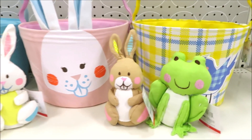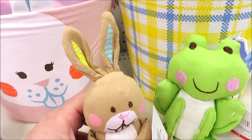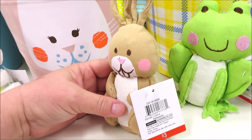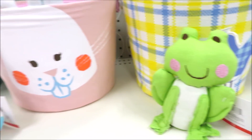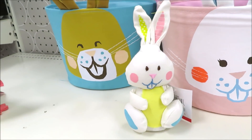They're also putting out some super cute little canvas critters. These are $3 a piece and I think super adorable. They've got a brown bunny, a little frog, a little bird in yellow, and a white bunny.